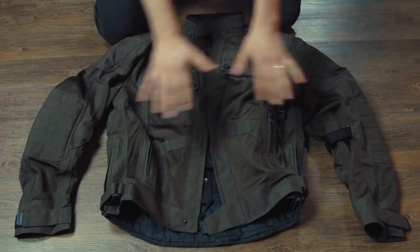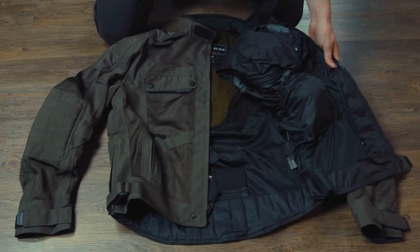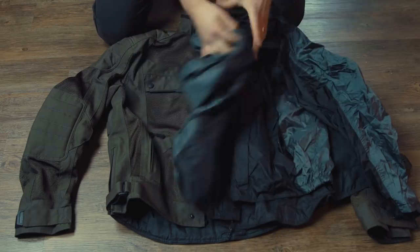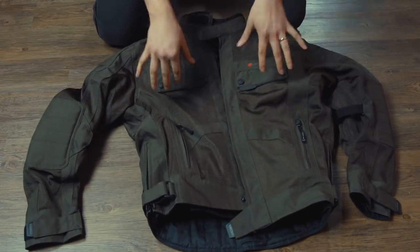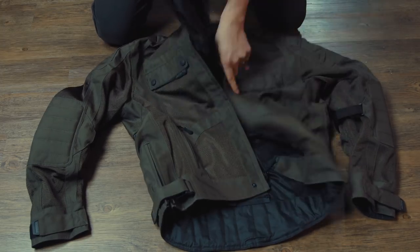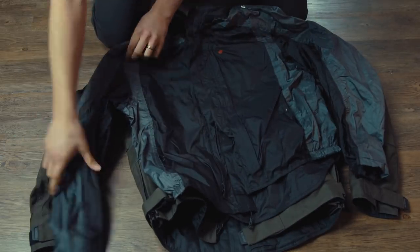I've always had a soft spot for mesh jackets with over-under rain shells because they're so damn versatile. Warm and dry: mesh jacket with shell stuffed in pocket. Warm and wet: mesh jacket with shell underneath, so water seeps through and evaporates off the liner to keep you cool. Cold and dry demands rain shell over mesh — ditto cold and wet. If I have to buy one system for all weather, this is it.